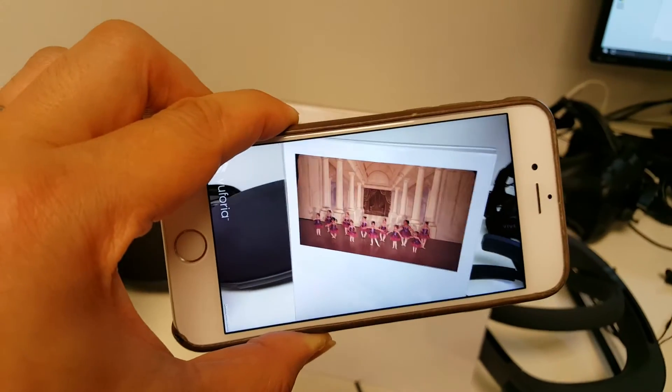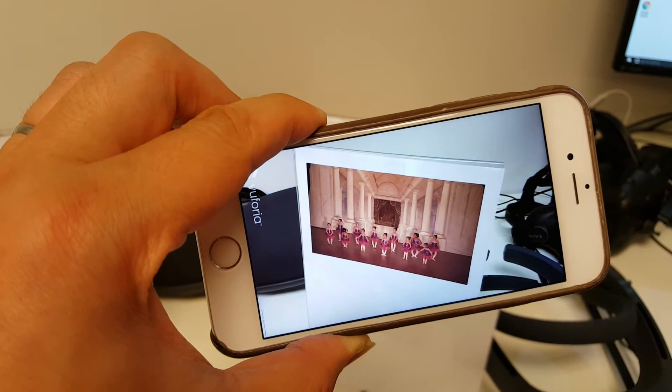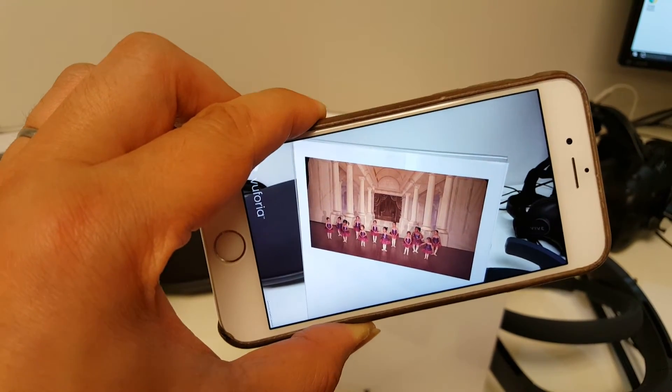We think this technique could be used to great effect in the context of museums, storefront advertising, amusement parks and entertainment venues — anywhere where visual content has a story to tell.